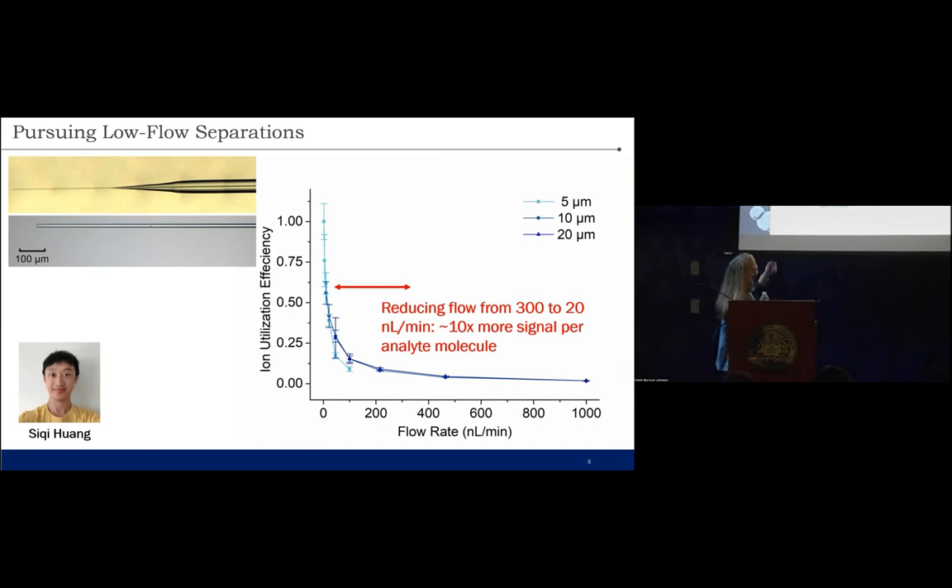I'm going to be talking about Pacific Northwest National Laboratories Microscale Metabolomic and Proteomic Imaging for Complex Systems.